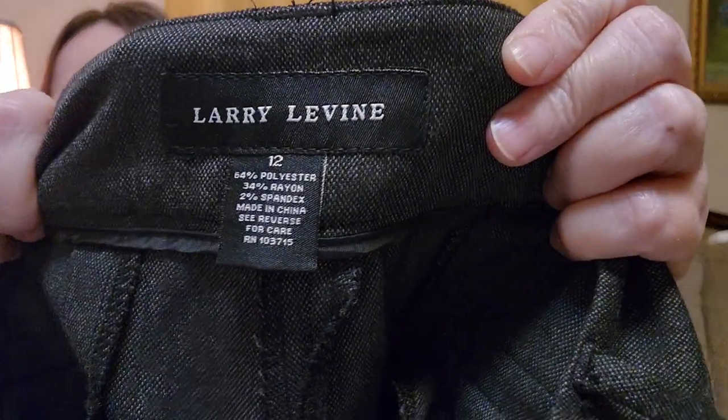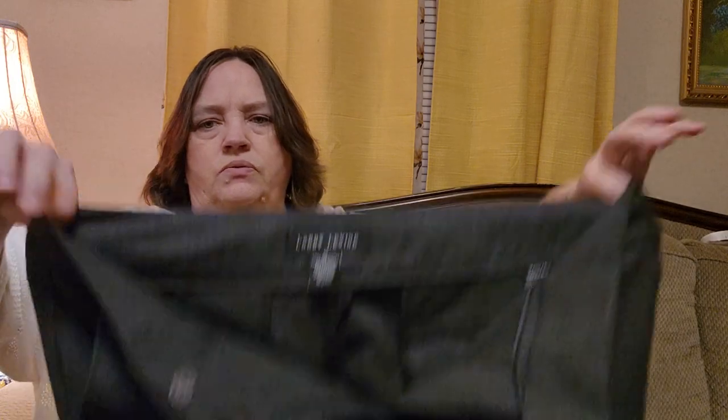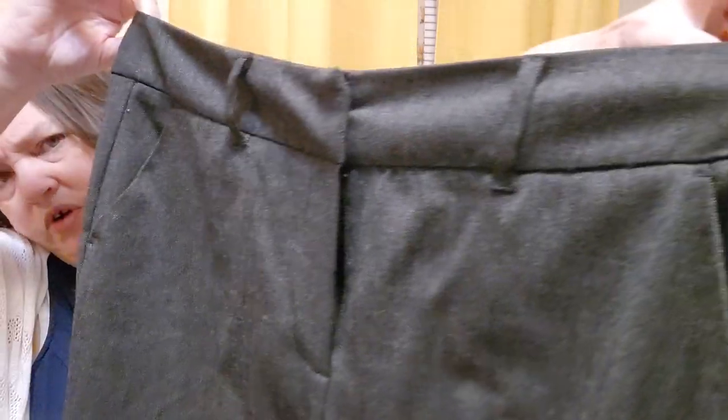This is a pair of kind of dress pants, size 12. It's Larry Levine. Size 12. Let me go ahead and do this just so I can hold it up better. It's kind of a gray — it might be blue, but I think it's more gray. Dress slacks, all the way down. Very pretty.